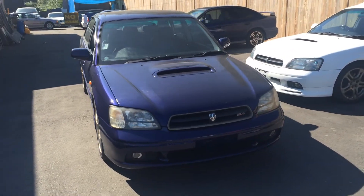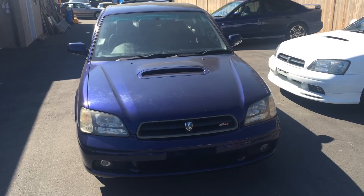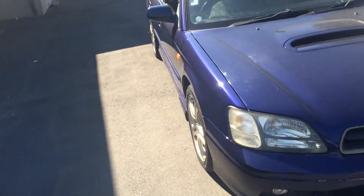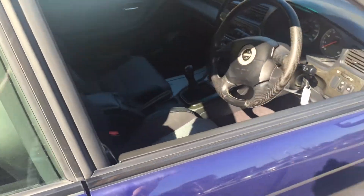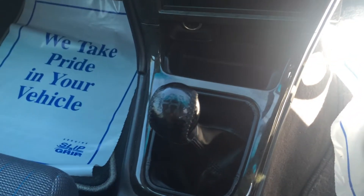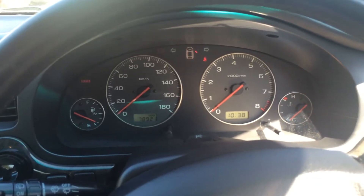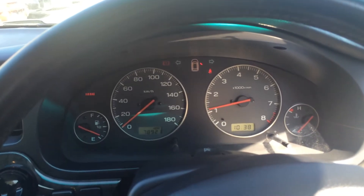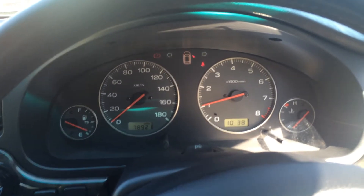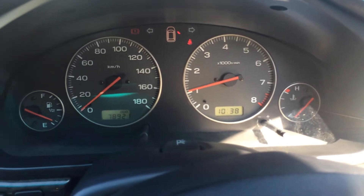Without further ado, let me start off this vehicle to show you guys the engine as well as some interior features. As you can see, this car has the five-speed manual transmission. In order to start the car, you have to put your foot on the clutch all the way down and turn the key. Very nice and solid sound from startup. Idling is very stable. It has 78,921 — so almost 79,000 kilometers.